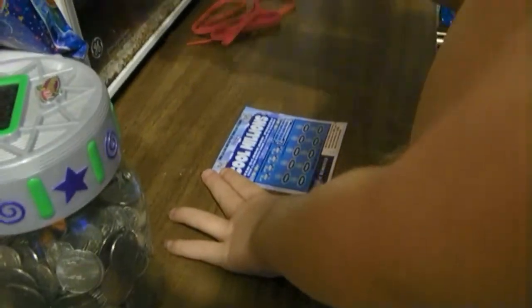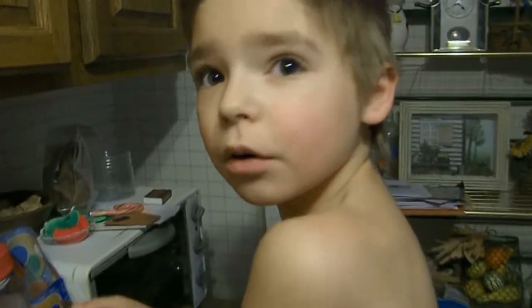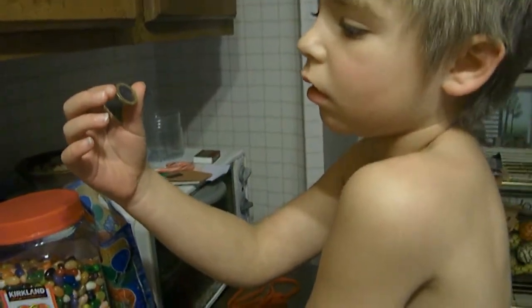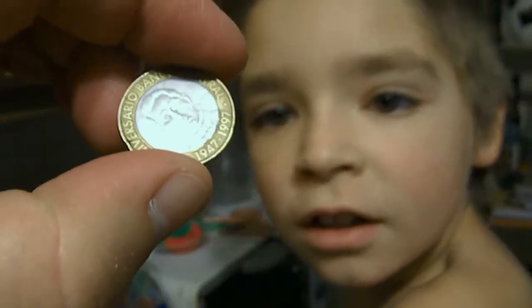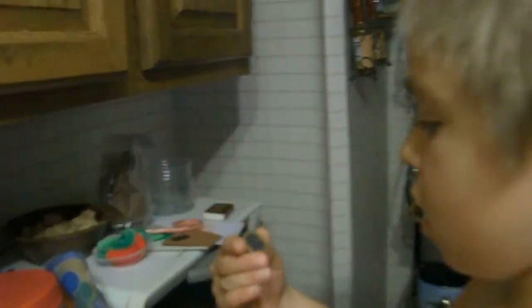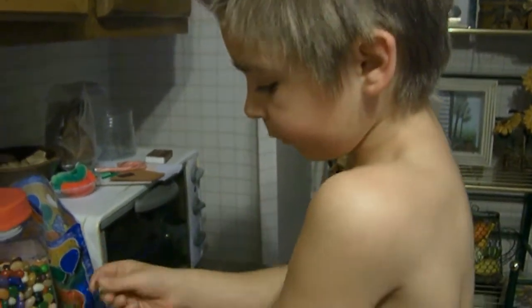Which coin are you using there? Which one's that? I didn't want to use it because it's not a United States coin. What kind of coin is it? Let me see it. It's the one you got me, remember? Oh yeah, it's from another country. I think it's from the Dominican Republic.